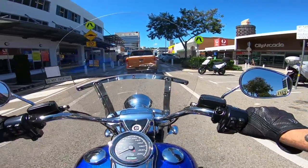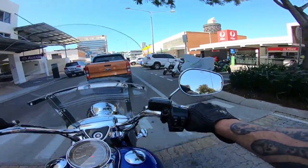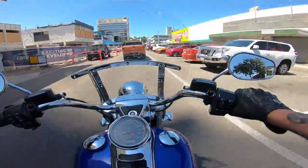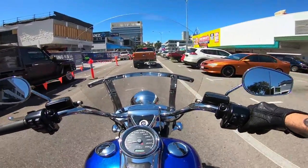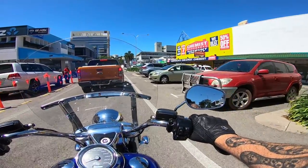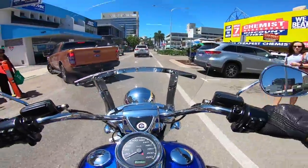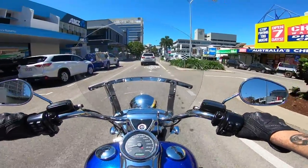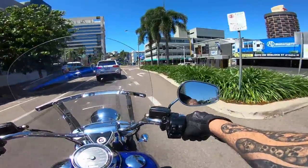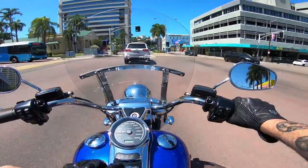It does have a Bassani two-into-one pipe on it and they're a 114, so it's going to hammer. Once they're finished tweaking and changing it a little bit they're going to throw me the keys and I'll do a test ride — that should happen next week sometime. Keep your eyes peeled if you want to see an Aussie review on an FXDR. Anyway, back to the Freewheeler.